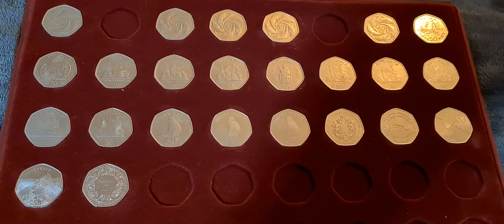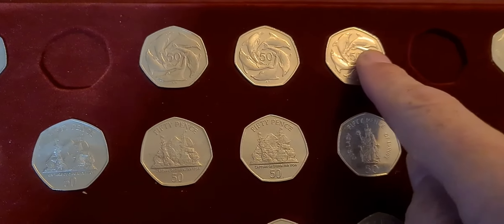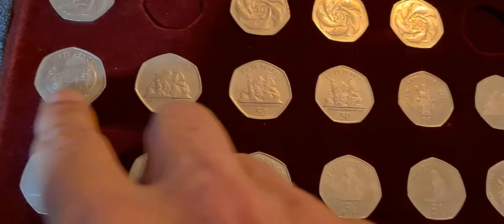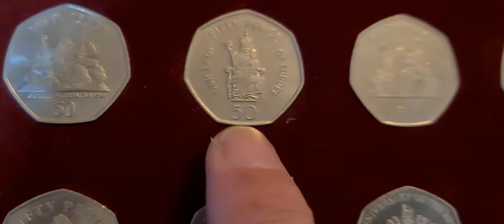Evening fellow coin collectors, Coin Snatcher here with a quick update on the 50p collection. In front of you you will see my Gibraltar date run of used and NIFC 50p's. These started way back in 1997 with the Ring of Dolphins 50p, continuing through 1998, 1999, 2000, 2001, 2002, 2003, and then on to the Battle of Gibraltar coins.